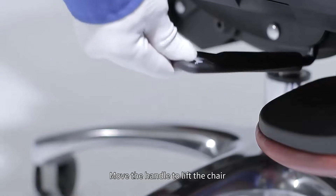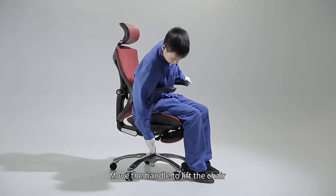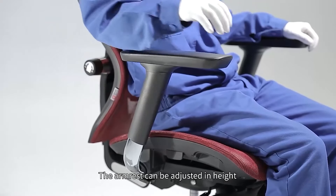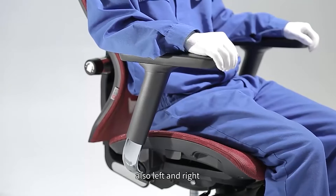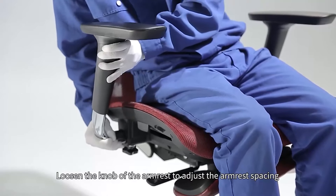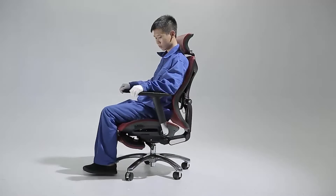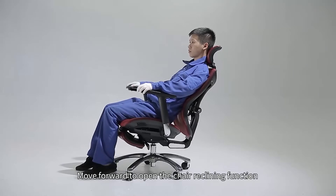Sitting at a desk all day can be uncomfortable and tiring. That's why the CUV-1 ergonomic chair is perfect for those who spend a lot of time seated in one spot. This chair was designed with the goal of improving the relationship between people and sitting. By combining features of healthy sitting posture and ergonomics, the CUV-1 is able to provide a more comfortable experience than traditional office chairs. The CUV-1 comes with a weight capacity of 300 lbs, making it perfect for almost all people.